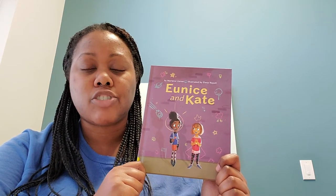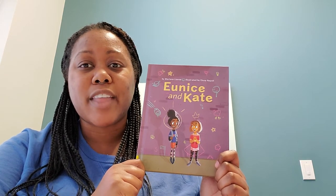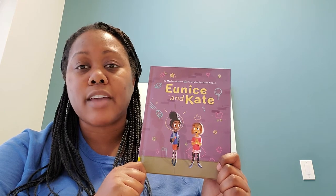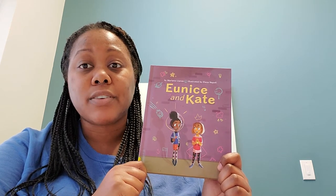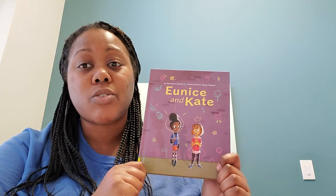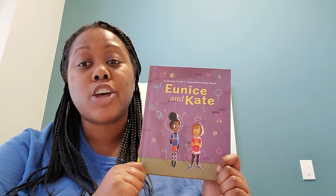But they start viewing each other differently and wonder if they can be best friends if they both want to do different things in life. Will their friendship survive? Can it weather a storm? If you want to read more about this friendship, you should read Eunice and Kate.